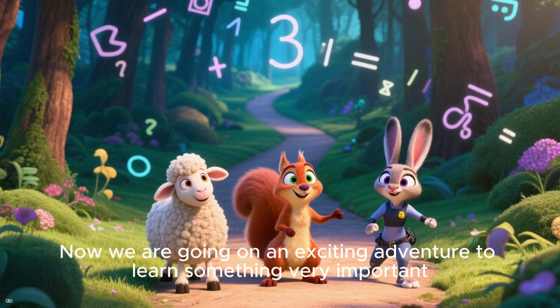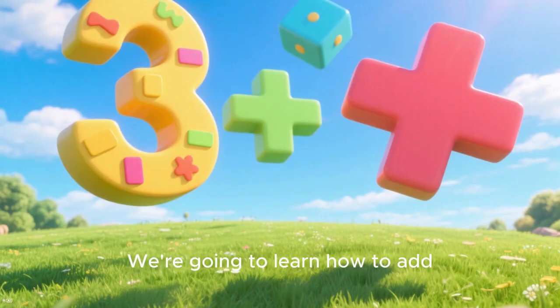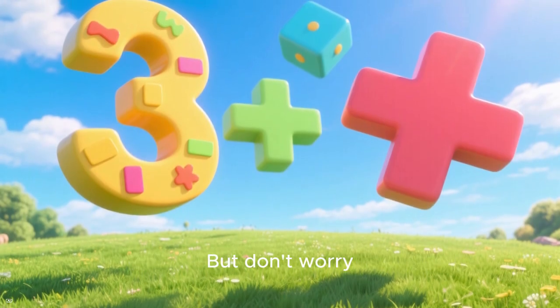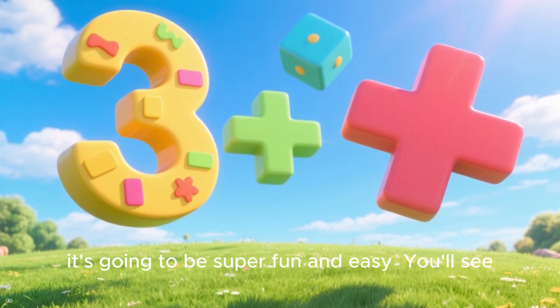Now we are going on an exciting adventure to learn something very important. We are going to learn how to add. But don't worry — it's going to be super fun and easy. You will see.